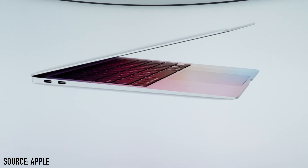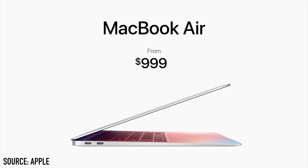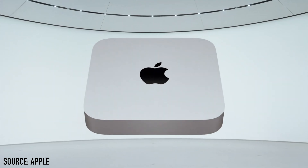Apple then went on to announce the MacBook Air, having a CPU of up to three and a half times faster than the previous generation. The coolest thing to me about the MacBook Air is that it doesn't have a fan, which makes the machine super silent. The starting price is $999.